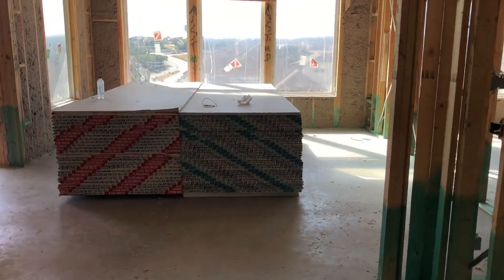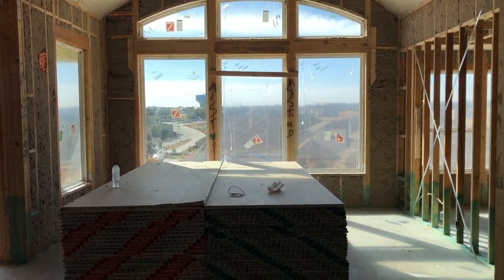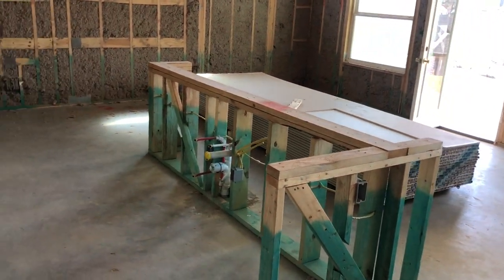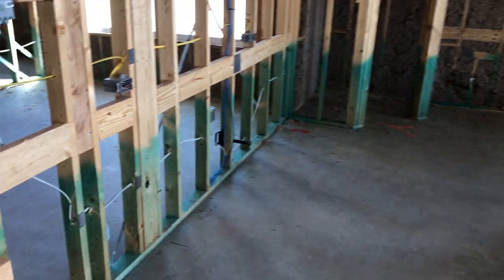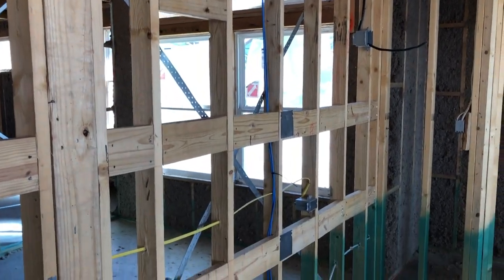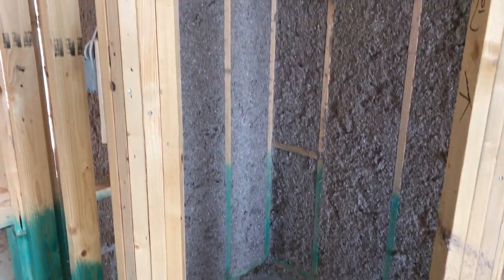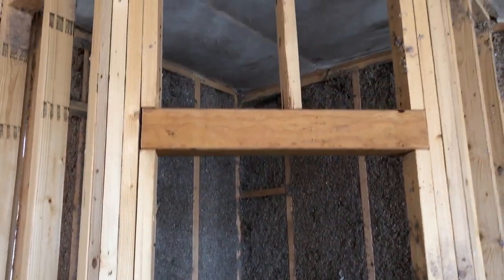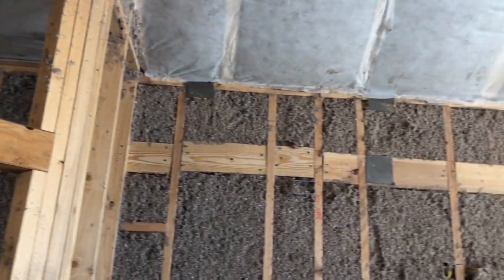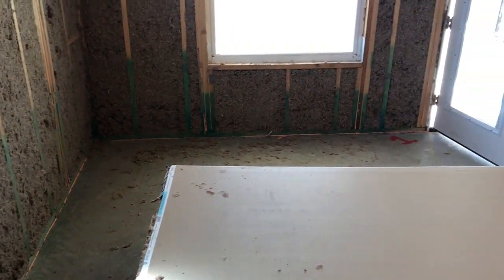Now we're coming into the main living area. You can see Chesmar, in this model, uses lots of windows and a high peak ceiling there. This is going to be your kitchen — a row where they'll eventually put all the cabinets. You can see the exhaust port for the stove vent. About your regular-size pantry here. All these exterior walls are just jam-packed with insulation. Your cabinets and countertop come over here, and then you have a nice space for a breakfast nook table, or you could make this your official dining room space.